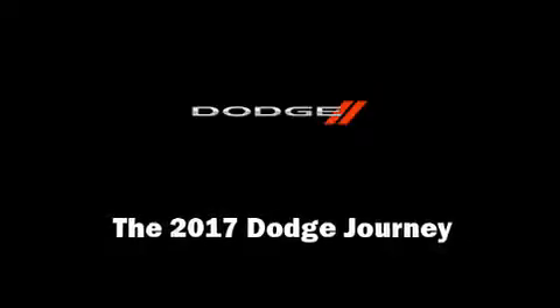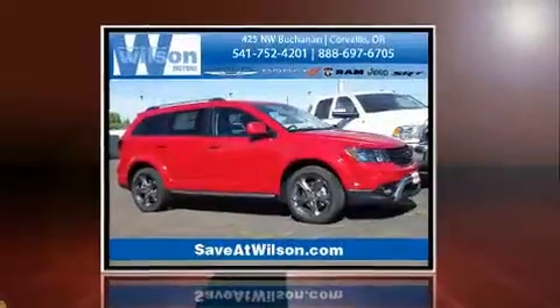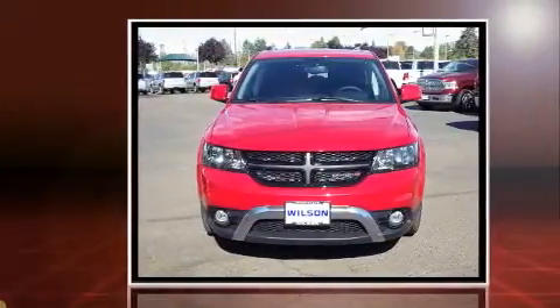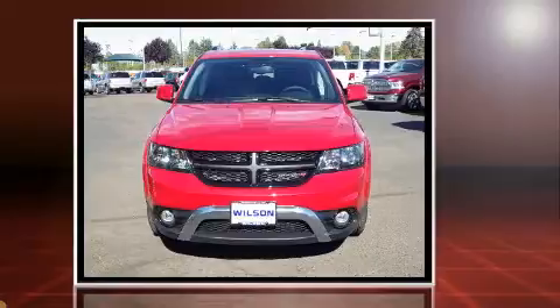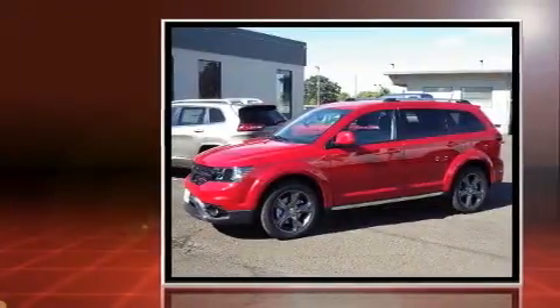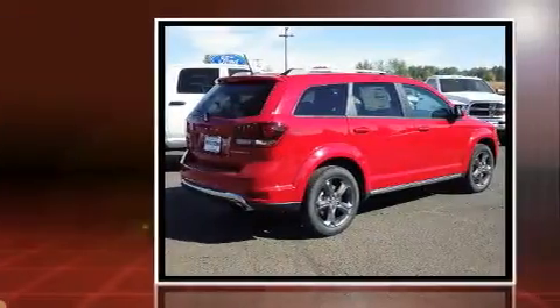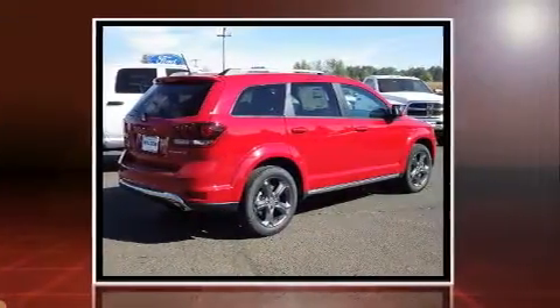Introducing the 2017 Dodge Journey. It features a front-wheel drive platform, an automatic transmission, and a refined six-cylinder engine. Top features include front fog lights, front and rear reading lights, a built-in garage door transmitter, a trip computer, and power door mirrors.